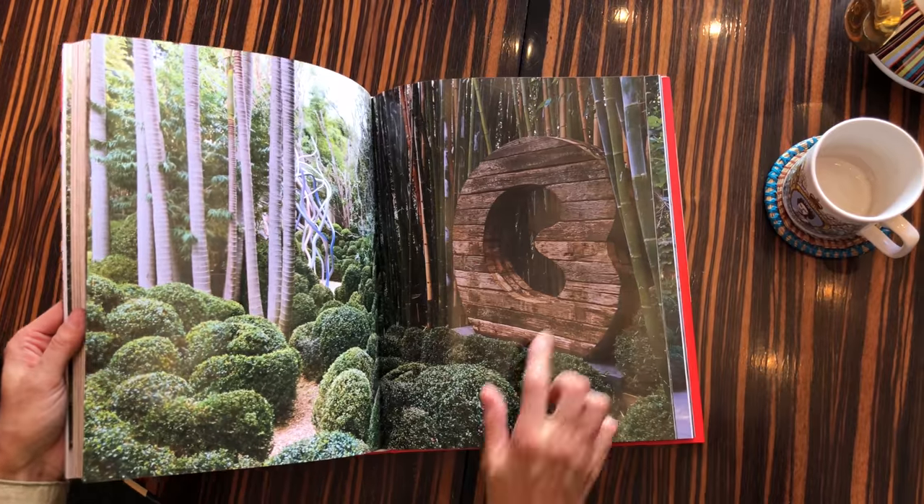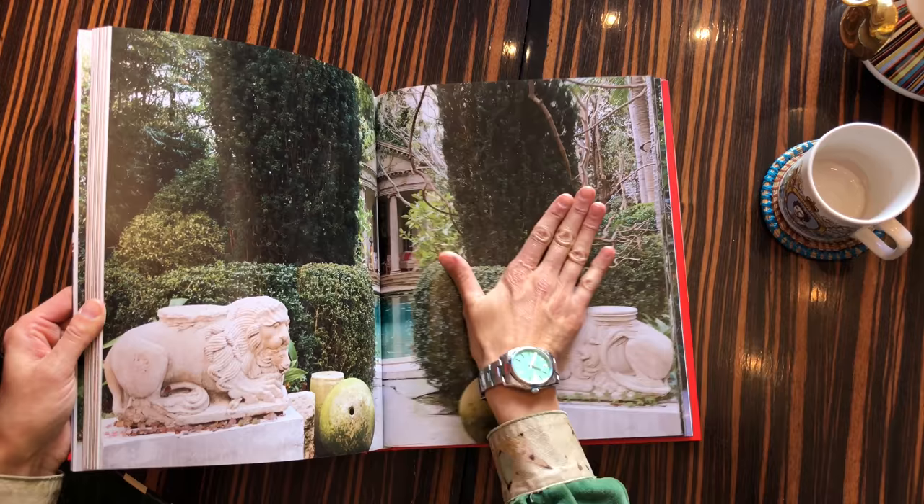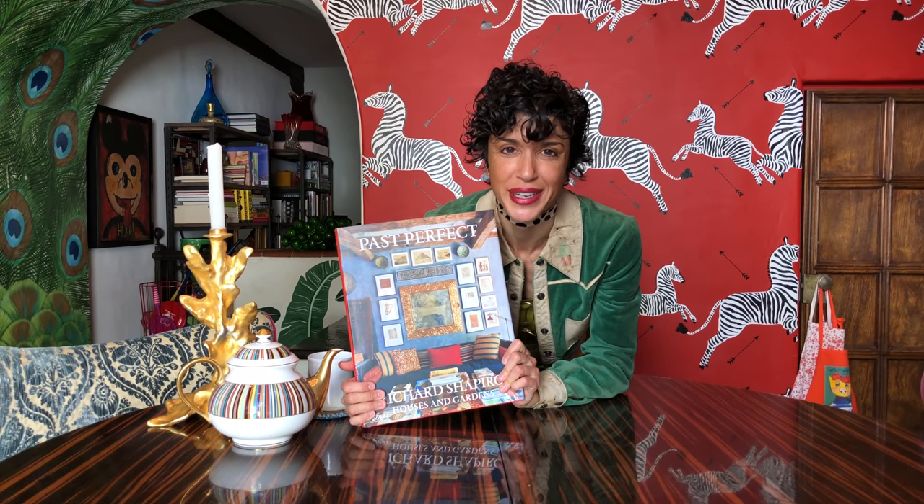Can you imagine? If you want to see some of Richard Shapiro's work, enjoy a pot of tea and look at this one. But this is why I love this book.